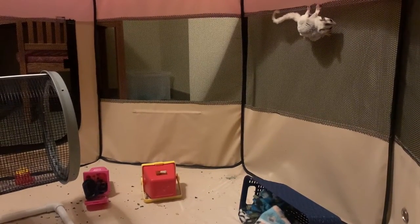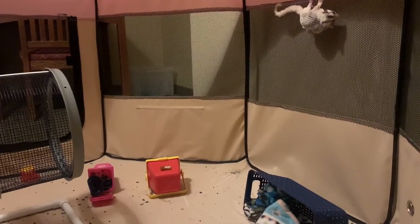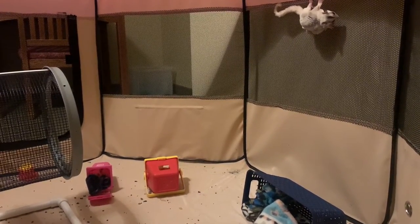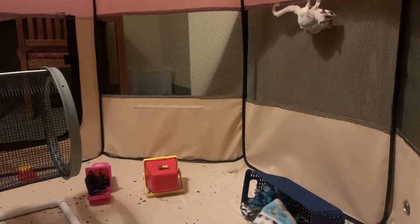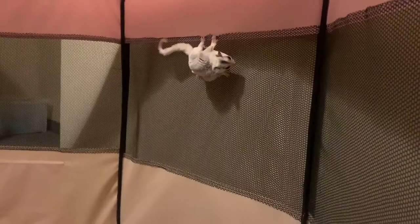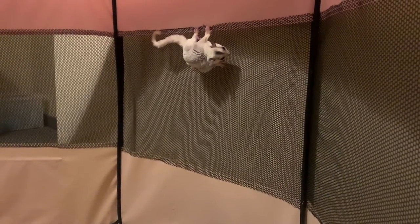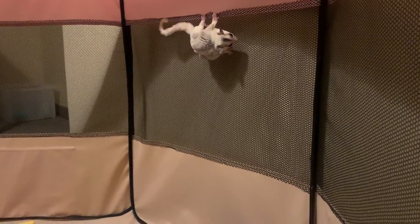Rats also seem to have a lot more of the personalities that people expect from sugar gliders. Some sugar gliders are extremely bonded and personable, but other ones really aren't and don't care that much for human attention, whereas with rats it seems like you have a much better chance of getting a highly social bonded rat. Even though rats probably have the most similar care and personalities to sugar gliders, if you do want something that's slightly more exotic, then a short-tailed opossum could be for you.